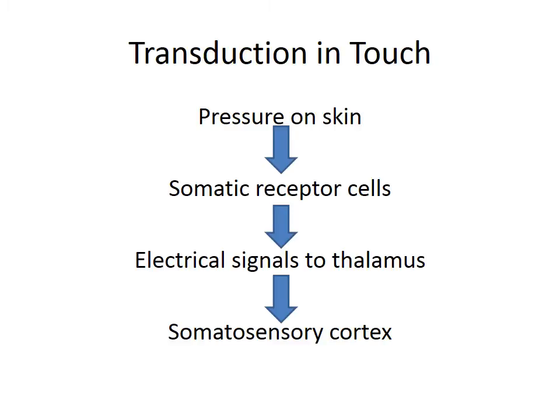Hopefully by now this is starting to look familiar to you. A little bit of pressure on the skin triggers the body's somatic receptor cells — in this case, Merkel's disc. Somatic just means body. Merkel's disc, when excited, sent an electrical signal to the thalamus. The thalamus then routed that signal onto the brain's somatosensory cortex.